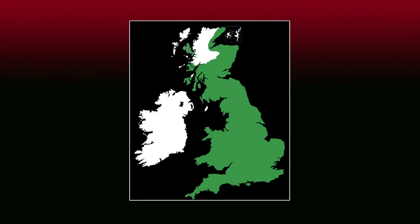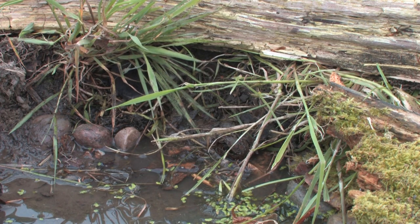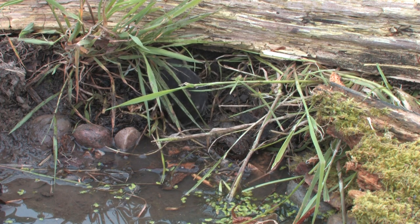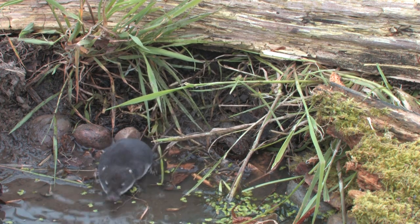The water shrew is widespread throughout Britain, but is absent from Ireland and parts of northern and western Scotland. Its preferred habitats are water courses such as ponds along the banks of fast-flowing clear rivers and streams.